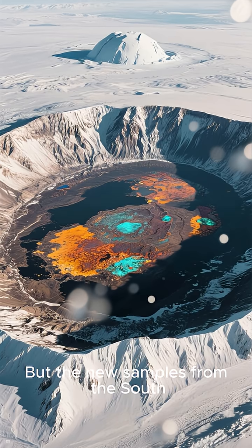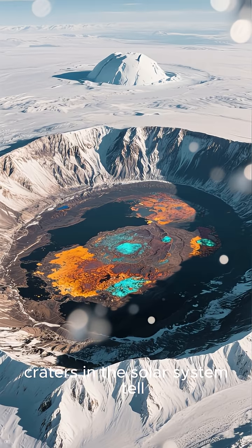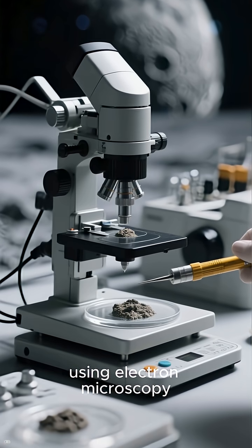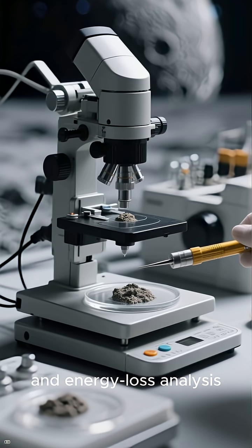But the new samples from the South Pole-Aitken Basin — one of the oldest and largest impact craters in the solar system — tell a very different story. Scientists discovered micron-sized grains of hematite using electron microscopy, Raman spectroscopy, and energy loss analysis.